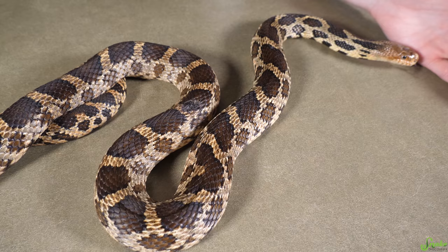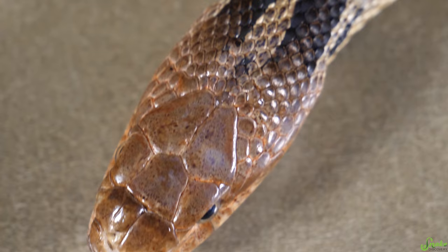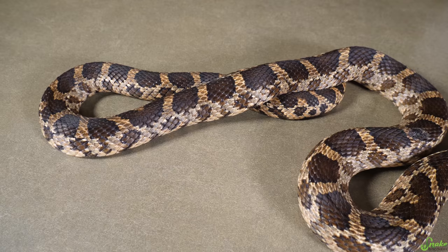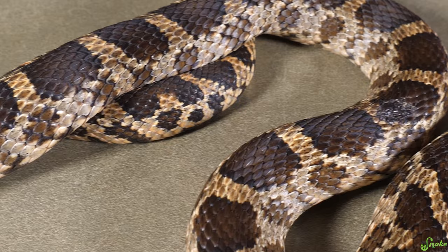I don't know exactly what that smells like, and she hasn't musked on me, thankfully, but apparently the scents are pretty similar. Ours here is a rescue — she did originally come from the wild, and that's why she has that pretty nasty scar in the middle of her back, for anyone who's wondering.